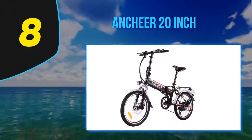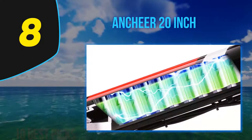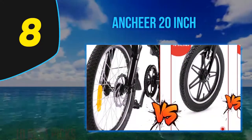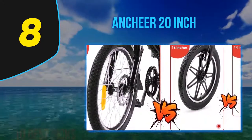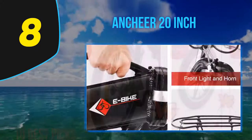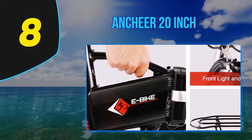It boasts electrical assist up to 17 miles per hour and a 7-speed transmission gearbox for an almost-maintenance-free drive system. When the battery and motor are removed — easily, by dropping out of the downtube — the bike can be ridden as a standard model. It's an excellent option for those who want a versatile bike both with and without power.